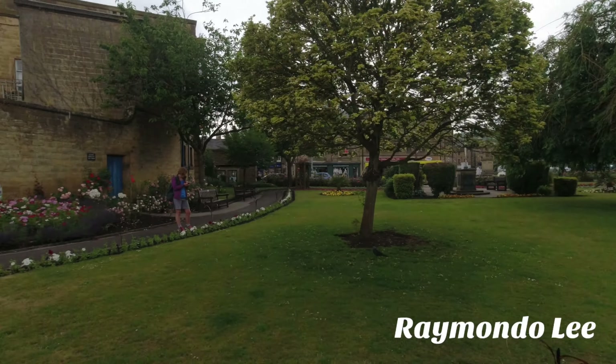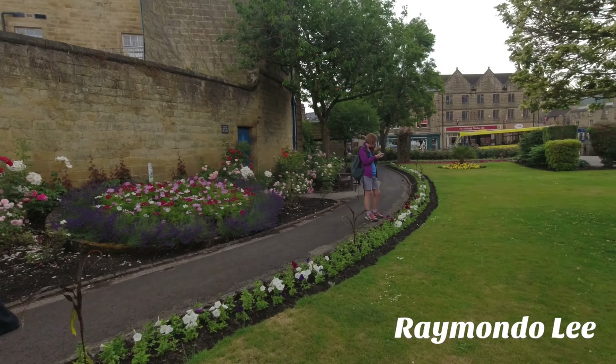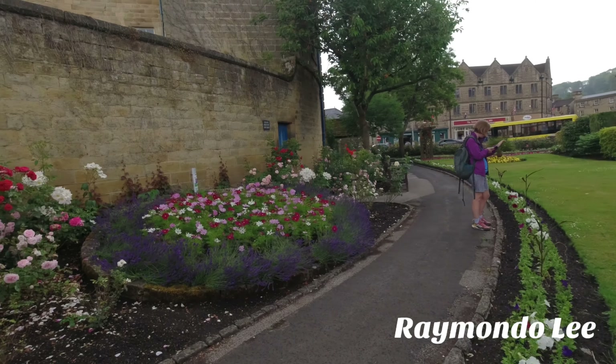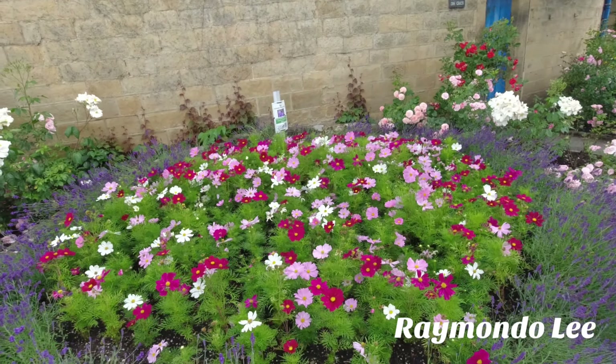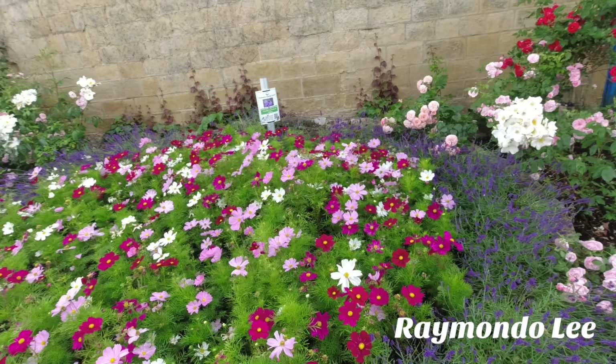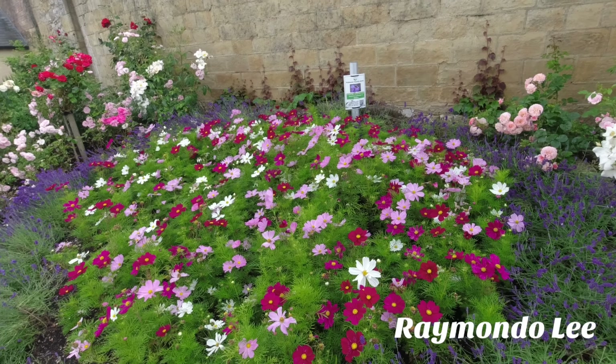There's a sundial. Those flowers smell lovely as you're walking around — Cosmos, Lavender and Salvias in that one.